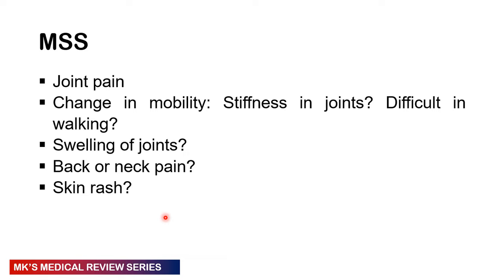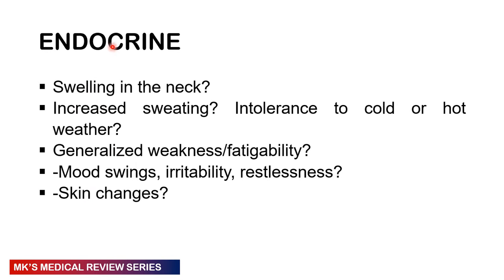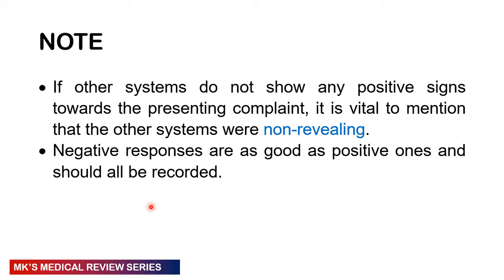In the musculoskeletal system, ask about joint pain, change in mobility, stiffness or difficulty walking, swelling of joints, and back or neck pain. Ask if they have any skin rash. In the endocrine system, ask about swellings in the neck, increase in sweating, intolerance to cold or hot weather, generalized weakness and fatigability, mood swings, irritability, restlessness, and any skin changes. If other systems don't show any positive signs relevant to the presenting complaint, you can write that those systems were non-revealing.